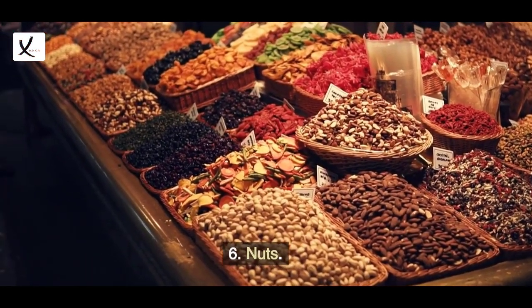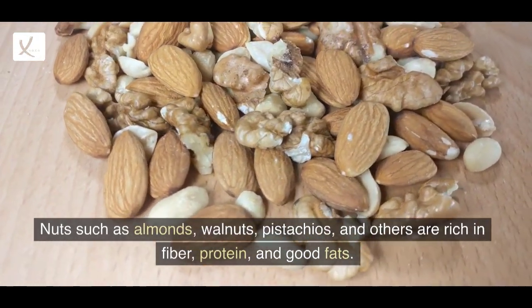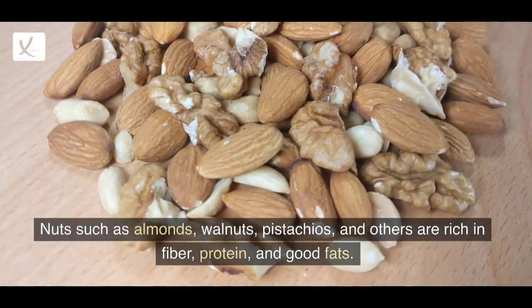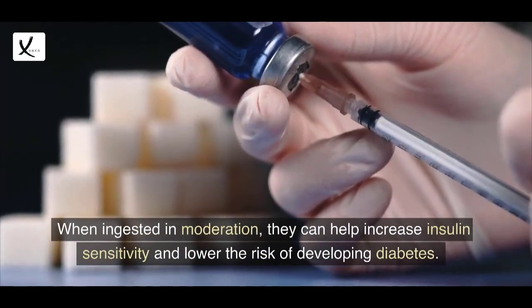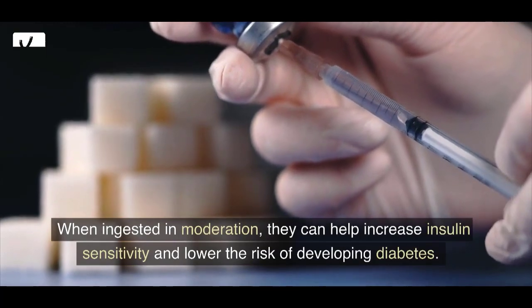6. Nuts. Nuts such as almonds, walnuts, pistachios, and others are rich in fiber, protein, and good fats. When ingested in moderation, they can help increase insulin sensitivity and lower the risk of developing diabetes.